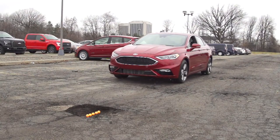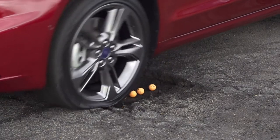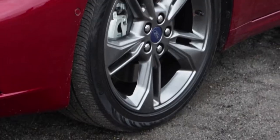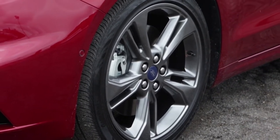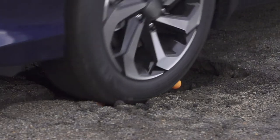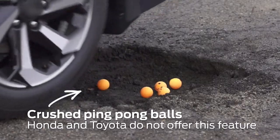In this demo, the pothole is filled with ping pong balls. If the system fails, it'll hit them and crush them. But look at the wheel hold itself out of the pothole, missing the ping pong balls and saving the wheel from damage. Now let's see the same test with a wheel that has no pothole mitigation — and as you can see, it hits the pothole and the ping pong balls.